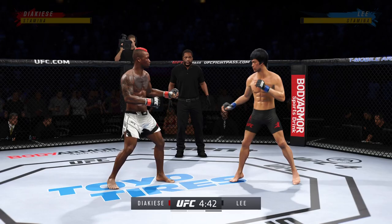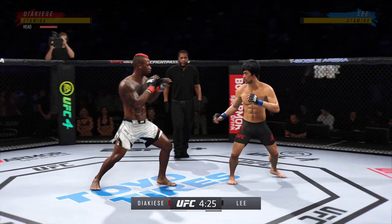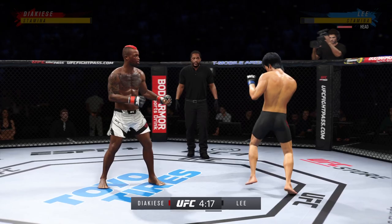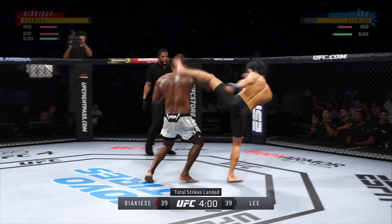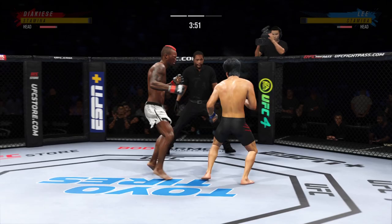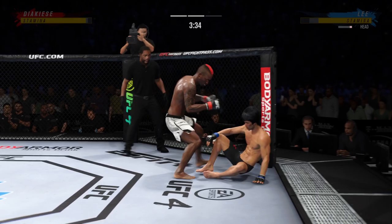How is he still standing? Brutal knee to the body. Straight right. Effective strike there by Jacasi. Look at him chopping the wood with those leg kicks. Right hand upstairs. He didn't like that left hand.